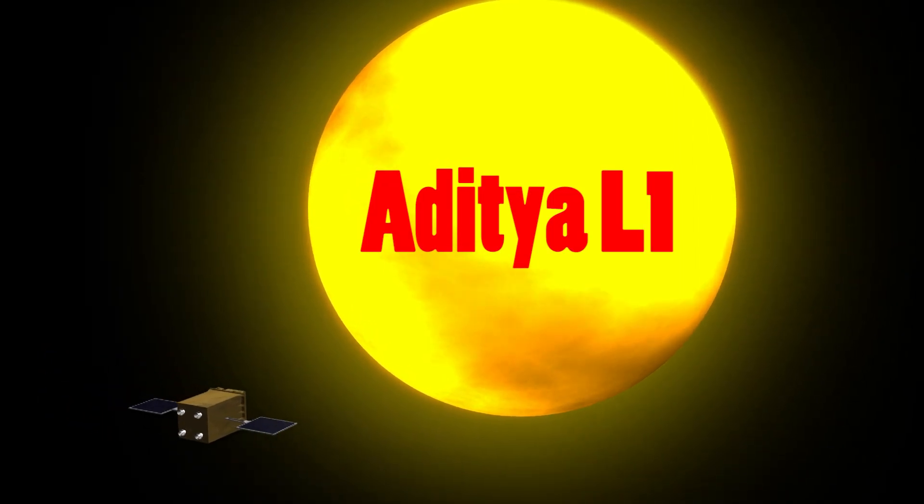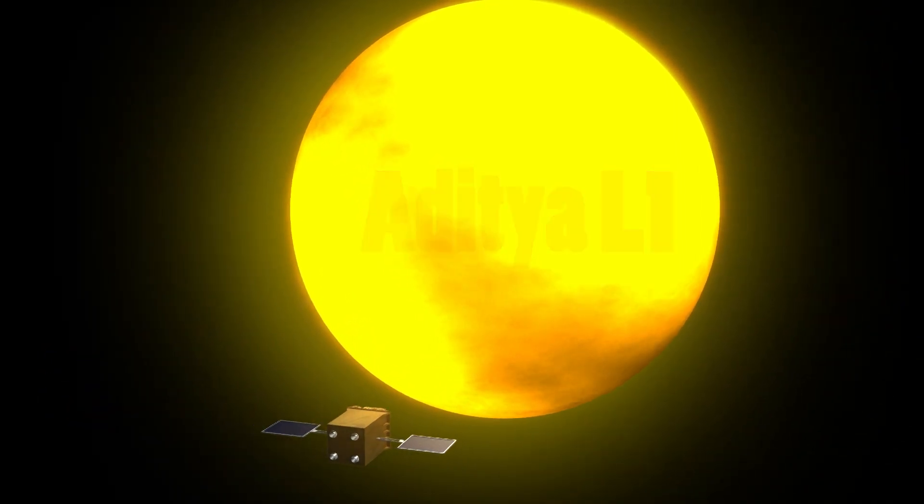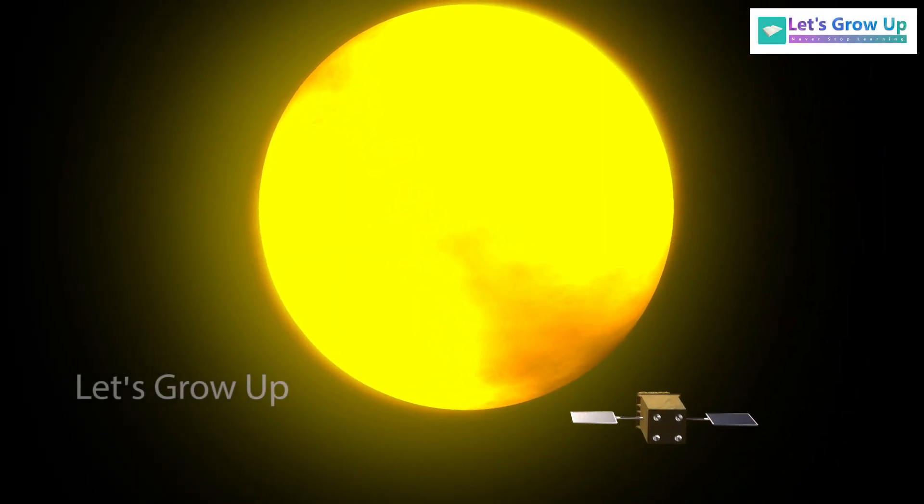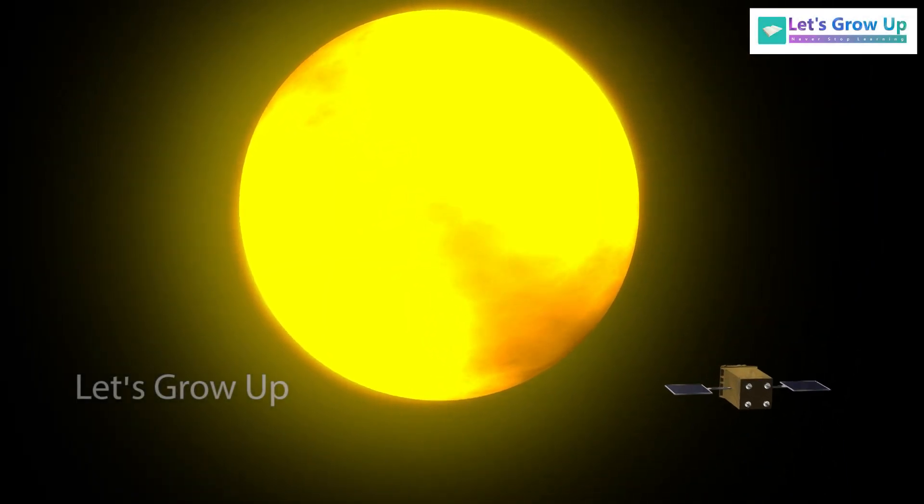Aditya L1 is India's first solar mission. In this video, we will explain why this mission is focused on the sun and how the Aditya L1 will work.